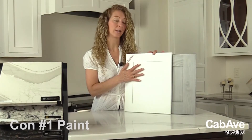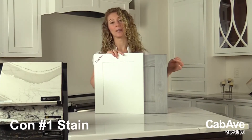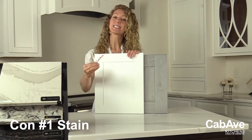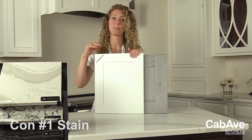The con for painted finishes is that they show every little potential damage or wear and tear that may occur through normal kitchen use — painted finishes show everything. The con for stained finishes is that if you don't like seeing wood grain, you can't get away from it. Even a very opaque stained finish will still show a little hint of grain. So if you don't like grain, head towards paint.